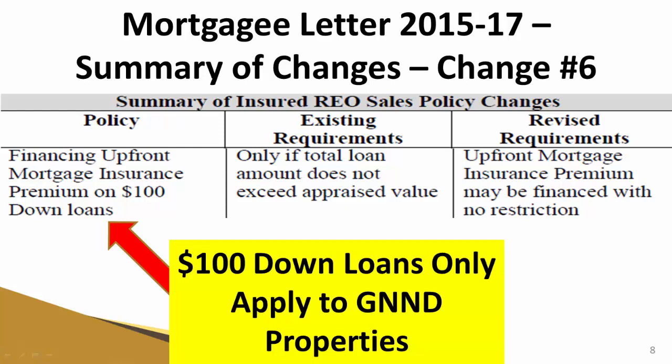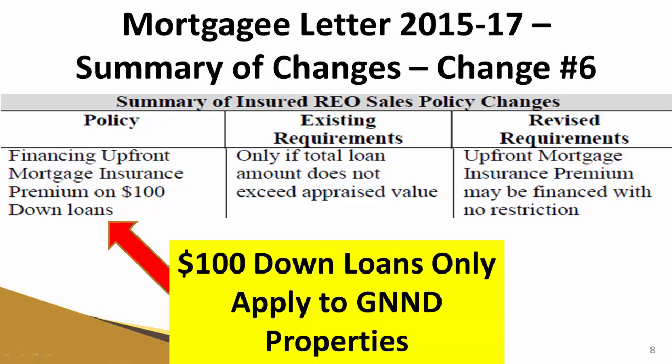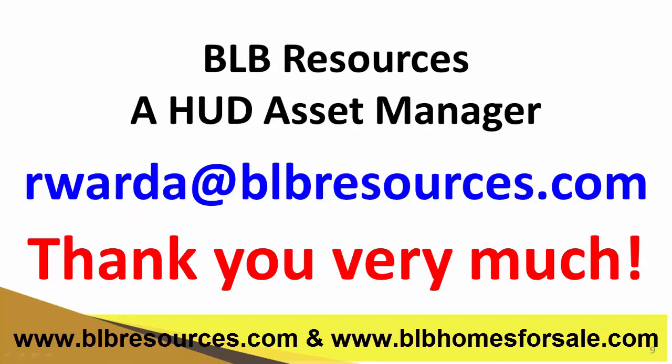Those are the six changes that have occurred with Mortgagee Letter 2015-17, which are a benefit to your buyer purchasing a HUD REO. I really hope this video was a great learning experience for you. If you ever have any questions regarding this Mortgagee Letter or HUD REO in general, please feel free to email me personally at rwarda@blbresources.com.